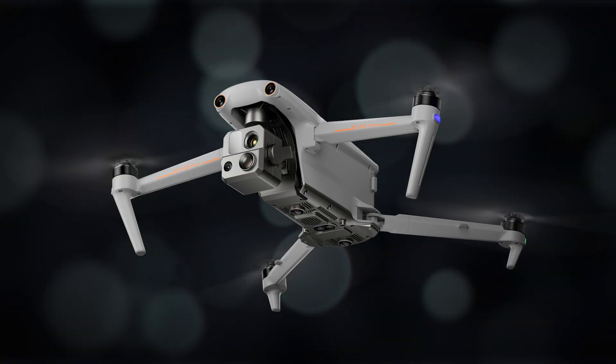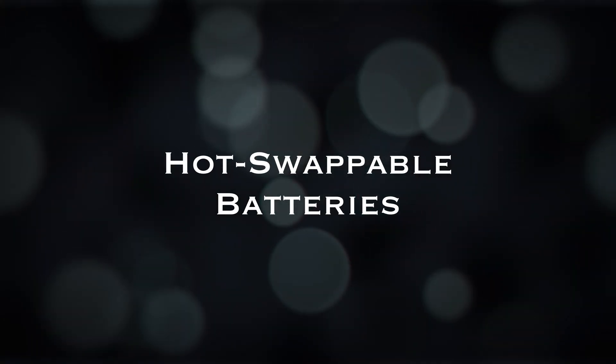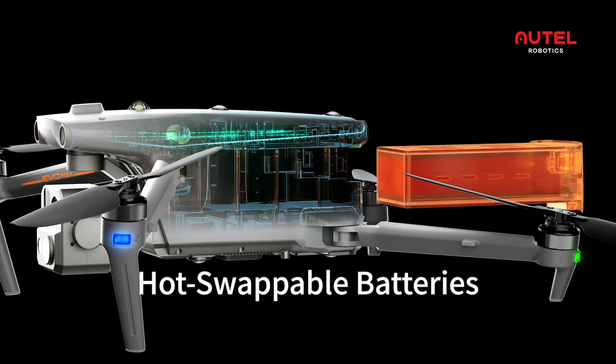Let's talk about flight time. Autel lists it at about 42 minutes. In real-world conditions with wind and depending on temperature, you're looking at an average of around 35 minutes of actual flight time — still a very good flight time, especially because it only has one battery. With the M30T you've got two batteries operating the drone and you're getting a very similar flight time. Speaking of batteries, they are hot-swappable. Even though this drone works with only one battery, you're able to hot swap them. There must be a small battery built into the drone so you can take the main battery out, swap a new one in, and the drone never turns off. Having that hot-swappable battery means you'll be able to get this thing back up in the air in about 30 seconds.